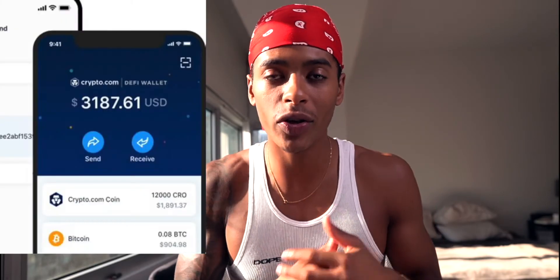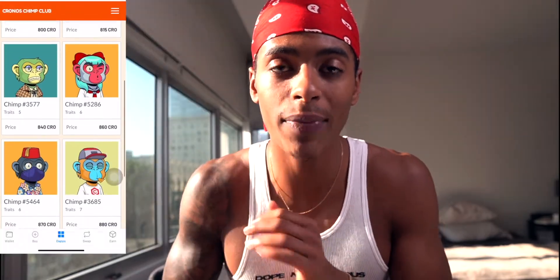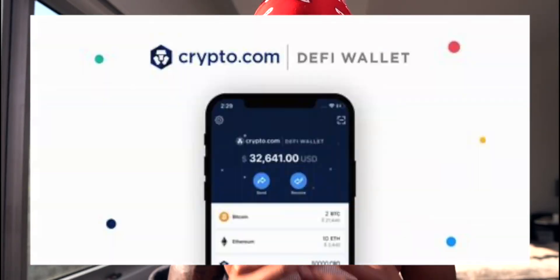Welcome — it's your boy Joe Fit Johnson back at it to bring you some fire content. I'm gonna be breaking down how you can set up your DeFi wallet so you can get your crypto Cronos Champ. I just got my first champ. This is not financial advice — you don't even have to get this champ — but this is just how you set up your wallet so you're able to purchase NFTs on the Cronos chain using CRO.